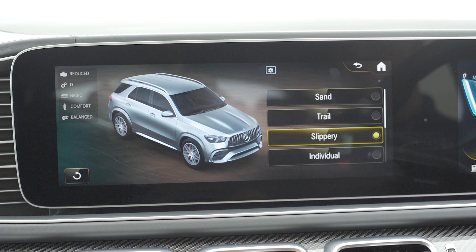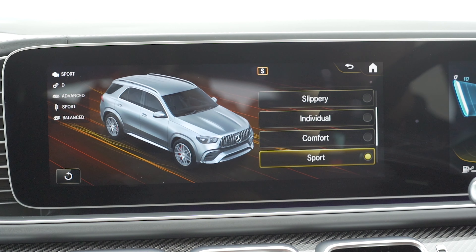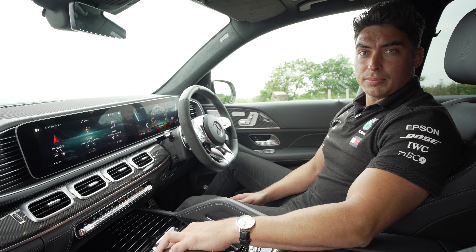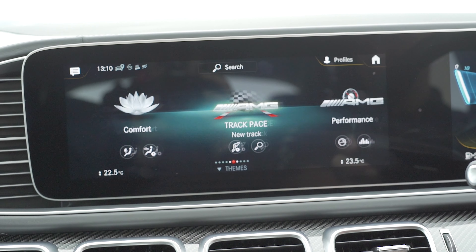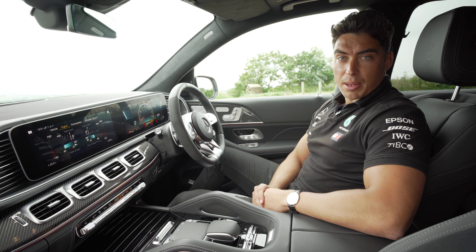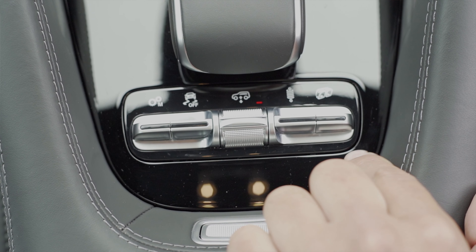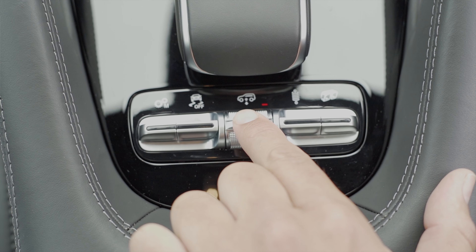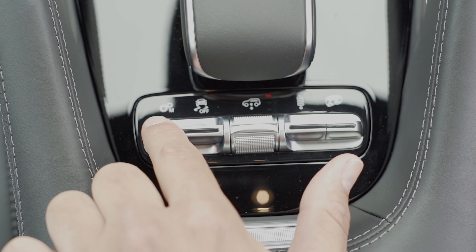The AMG Dynamic Select allows seven different programs which change the parameters between the driving styles in the engine, the steering and the acceleration. The MBUX infotainment system also allows AMG-specific options such as the torque, engine output and power outputs. Here in the centre console we have a few AMG-specific buttons: the exhaust, the suspension settings, the traction control and also the manual transmission option.